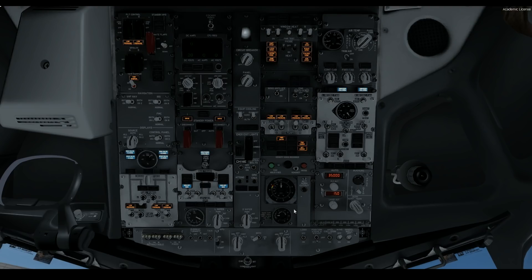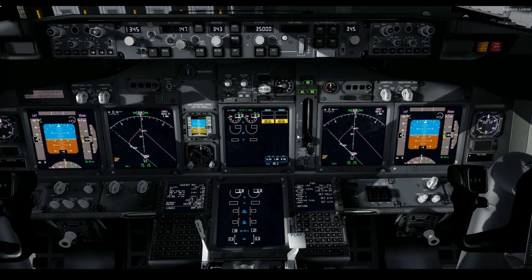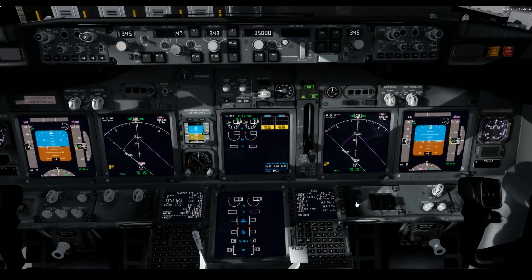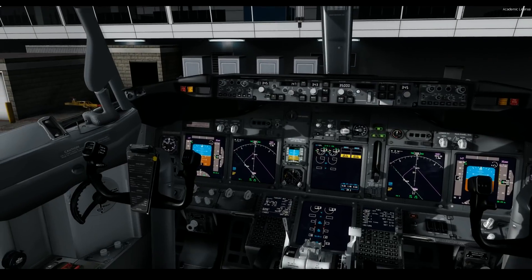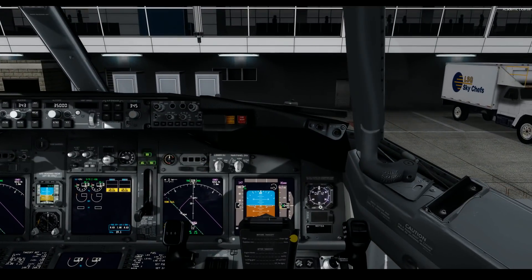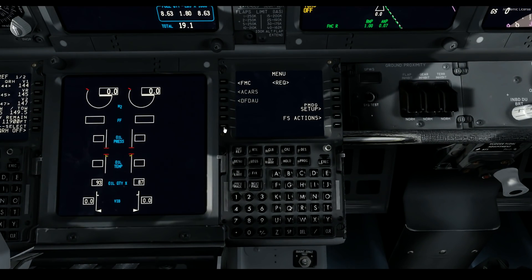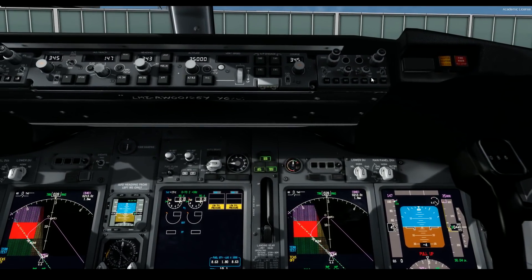Let's get the APU running. We have an altimeter of 30-04. Let's do a quick systems test while we wait for the APU to come online. The GPWS test runs through its callouts: Pull up, Windshear, Windshear, Windshear, Terrain, Terrain, Pull up.